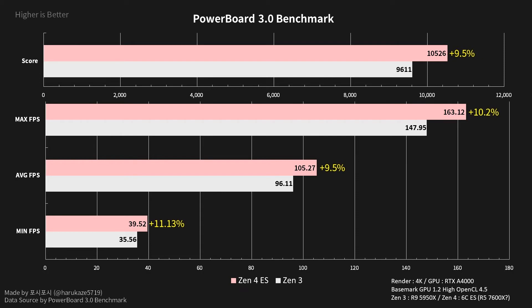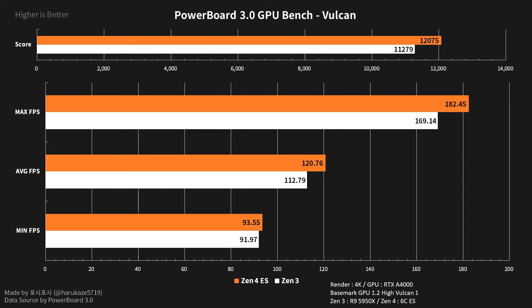It's unclear how well these tests scale with more CPU cores, so we wouldn't read too much into either of these benchmark results. But it seems like AMD's Zen 4 architecture will deliver on what AMD has promised based on these early tests. We've independently verified that the numbers are in the ballpark of the engineering samples that AMD's partners have today, which means that these numbers haven't been faked in any way.